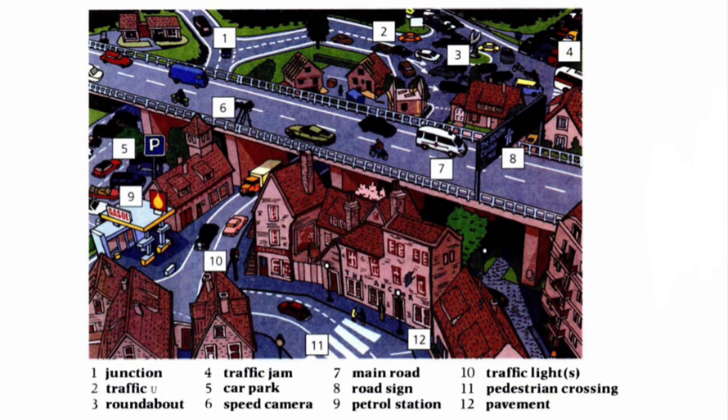We have a town here and you can see 12 numbers in it. There are some vocabularies that are related to the map.